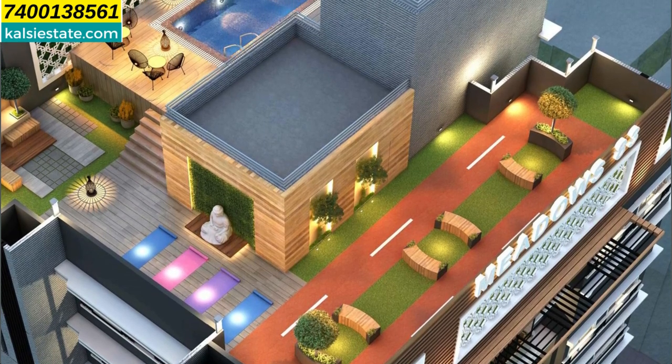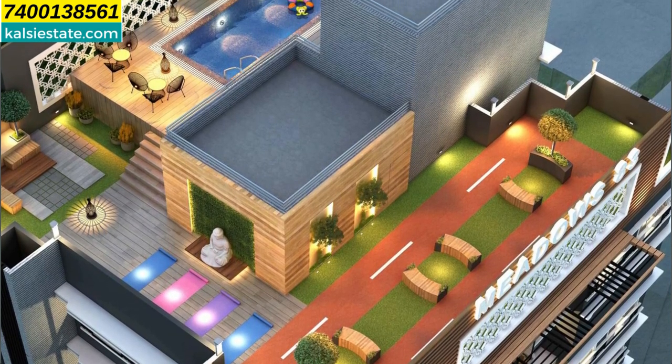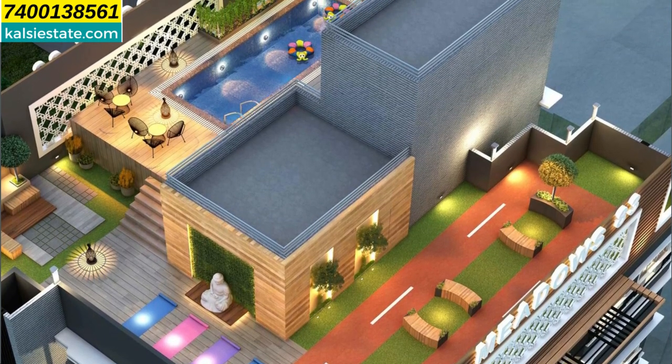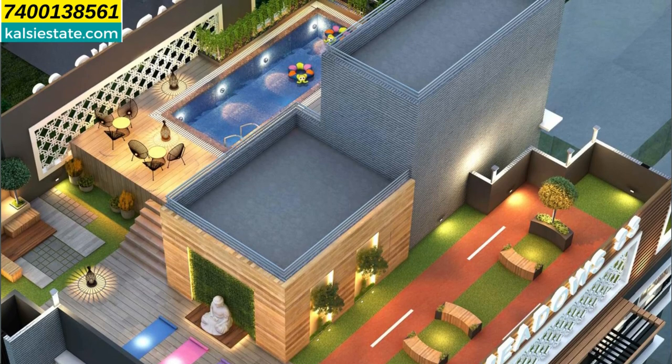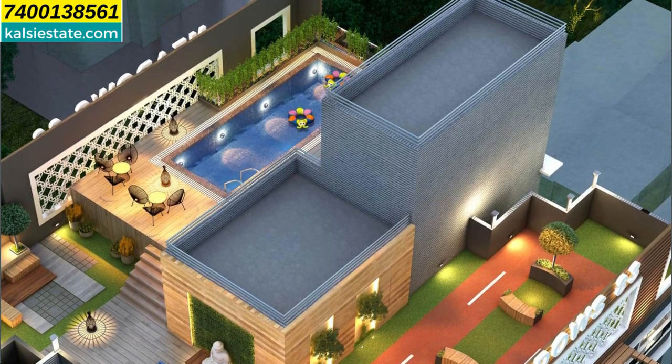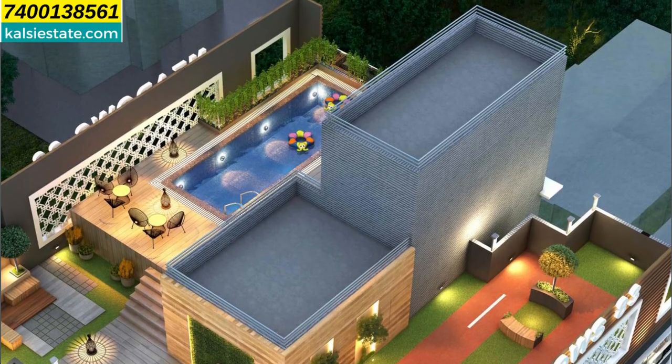It's a well-designed lobby entrance. The complex also features a children's play area, fitness center, indoor games, and a senior citizen corner — all well designed. The floor plan is also thoughtfully designed, with 4 flats per floor.